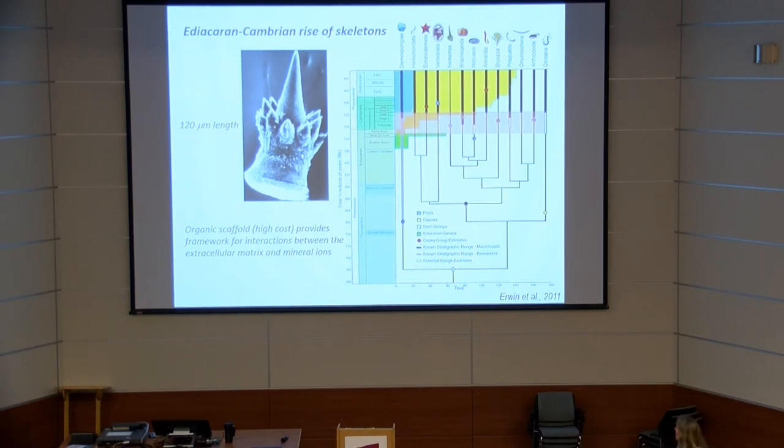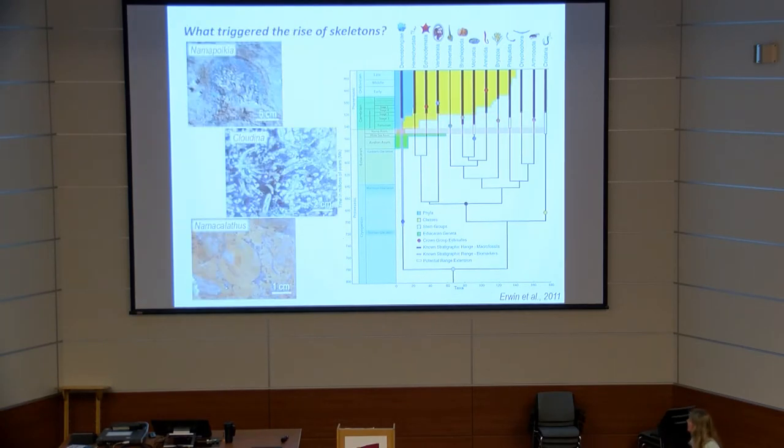Many other macromolecules, particularly proteins and polysaccharides, interact to form incredibly delicate structures such as this holothurian spicule. This is what I want to explore: what is the large-scale story in terms of the potential triggers for this very dramatic event?